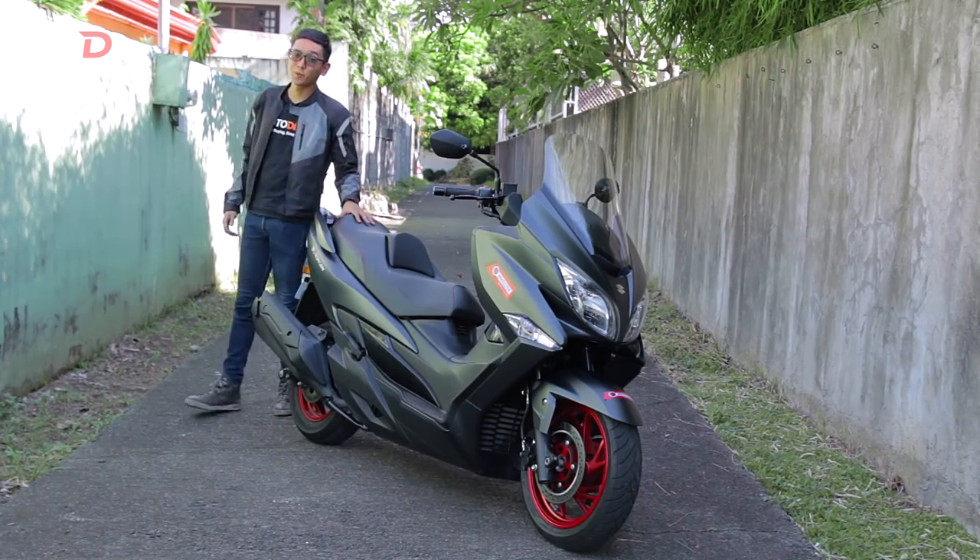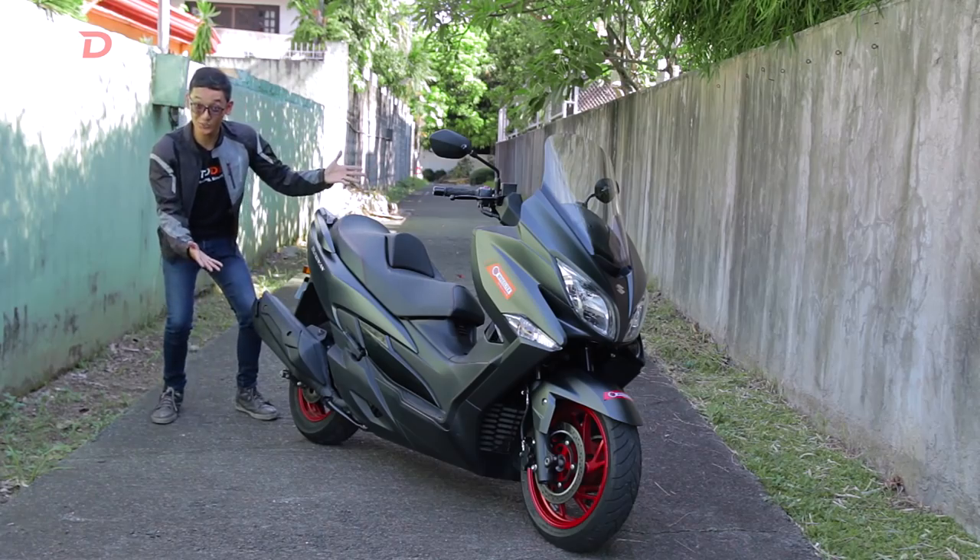Over the years I've ridden many types of two-wheeled vehicles. It just so happens that the bike we have now isn't something I've ridden before, at least in this size and displacement. This is the Suzuki Bergman 400 — and it's a scooter!